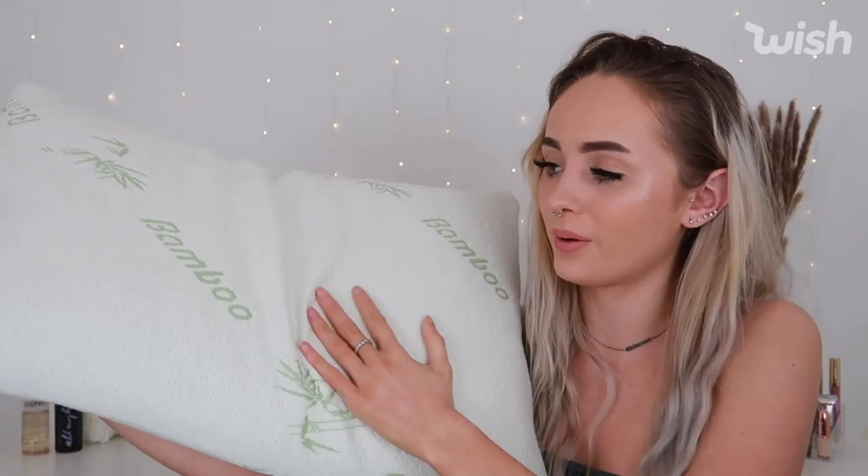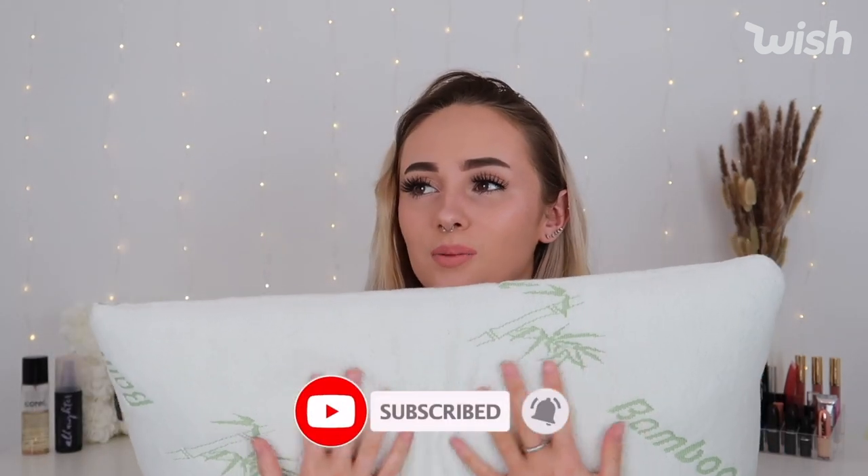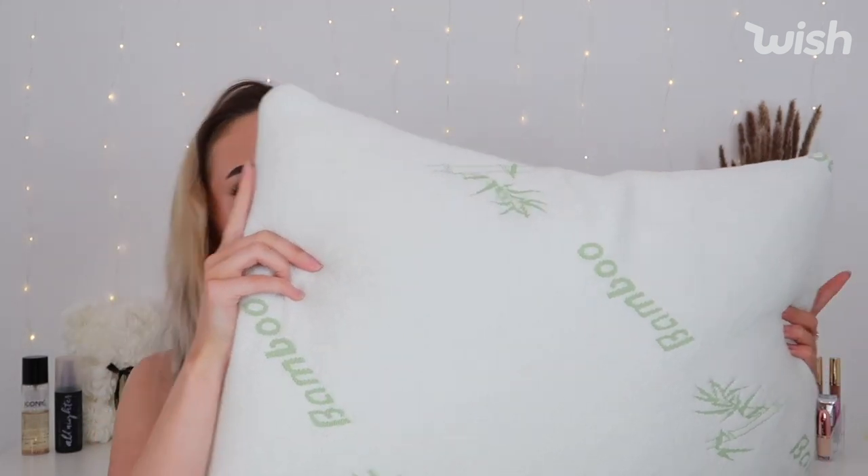Next is a bamboo memory foam pillow — it's so soft, it feels like a cloud. I got two of them, one for me and one for my boyfriend. I do have my own pillowcase on top, but the bamboo pillowcase underneath is really soft too. I'd definitely buy more if these ever wear out. They were delivered on May the 1st and were £21.90 each with £6 shipping — really cheap for memory foam pillows.